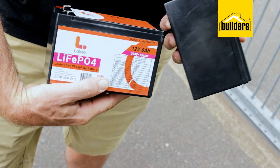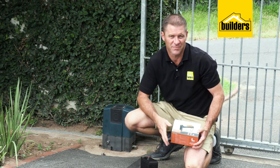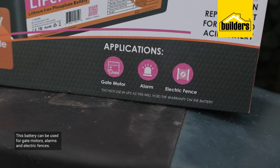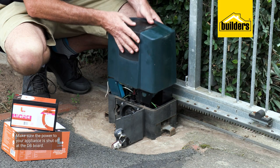There are no modifications needed to install this — it's an exact swap out to your existing battery. I'm using a gate motor battery swap here as an example, but this battery would also work on your alarm system at home.